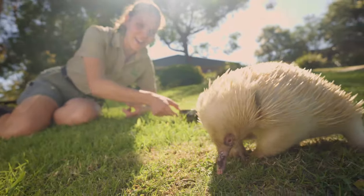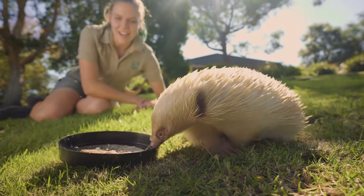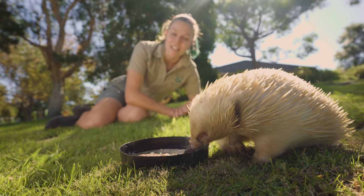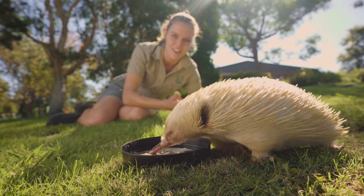Now what Leo was eating a little while ago — and I'll see if he wants anything else to eat — is what we like to refer to as an echidna smoothie. So an echidna smoothie doesn't have echidna in it.